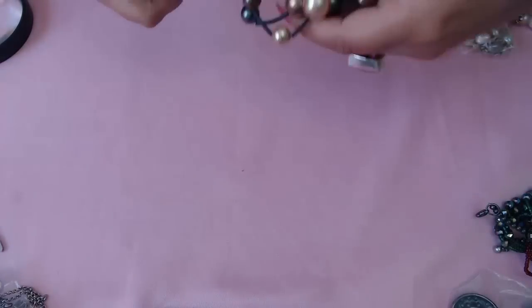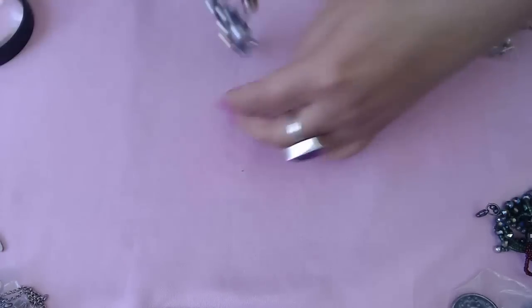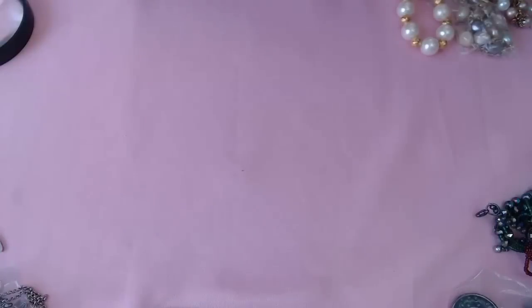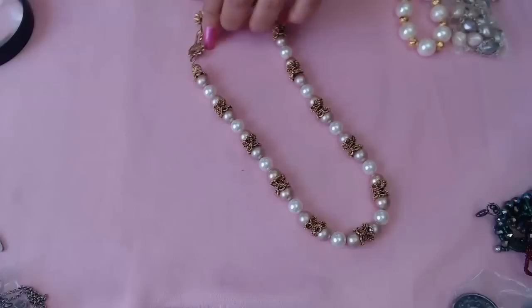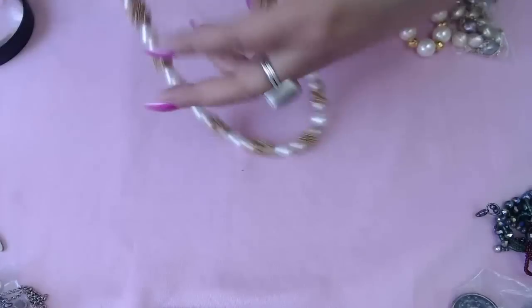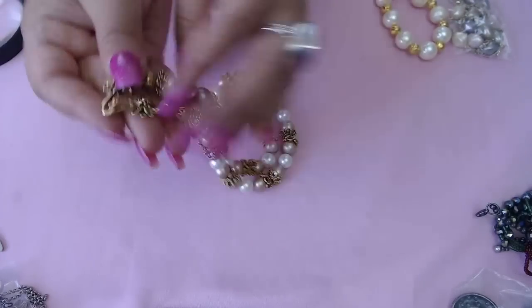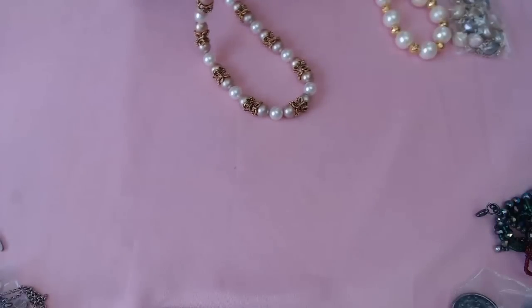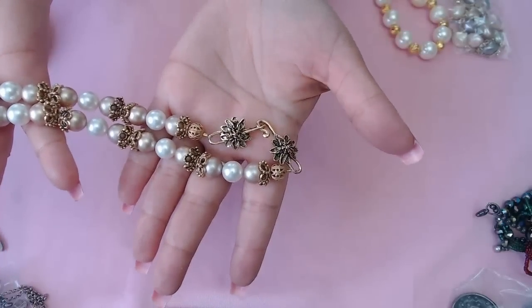A bracelet with pearls and a toggle clasp, all different colors — nice. And then this one with an interesting clasp, really pretty, gives it a vintage look. I'm checking for marks but don't see any. I really like the design and the clasp — very beautiful.